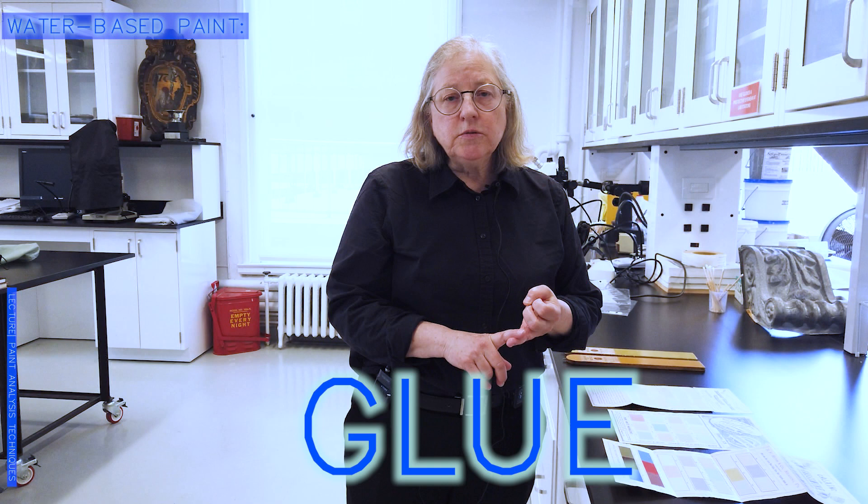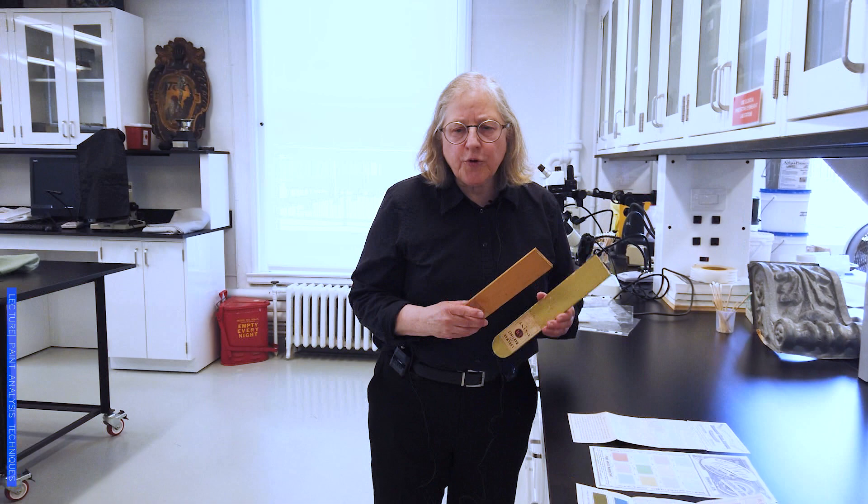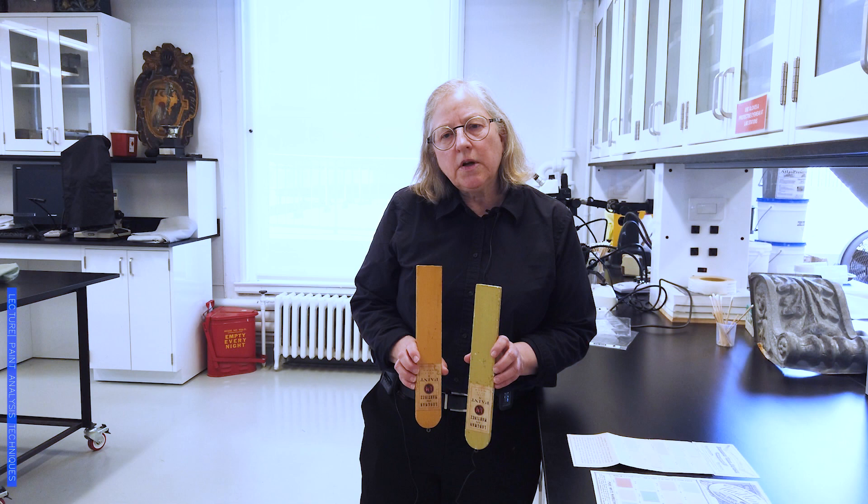These paints are basically a mix of whiting, glue, and some water with pigment added to it. So you have basically a binder, which is your whiting, a vehicle, which is water, and the glue that helps hold that together.